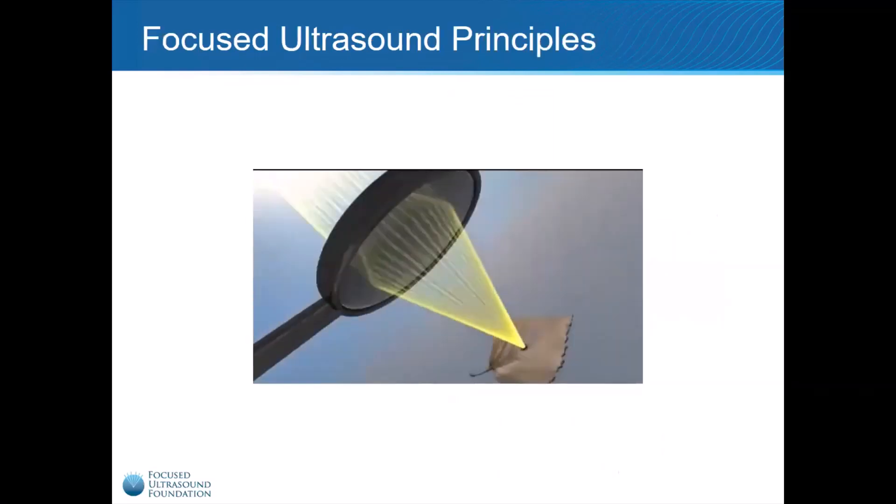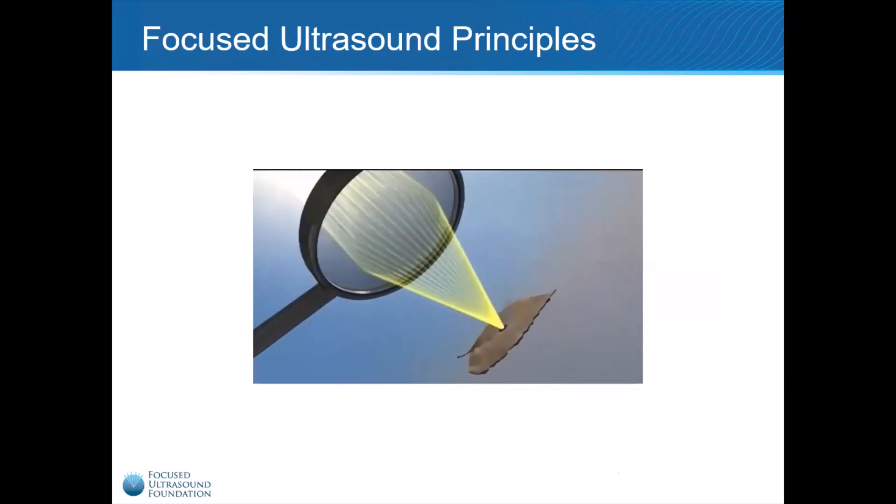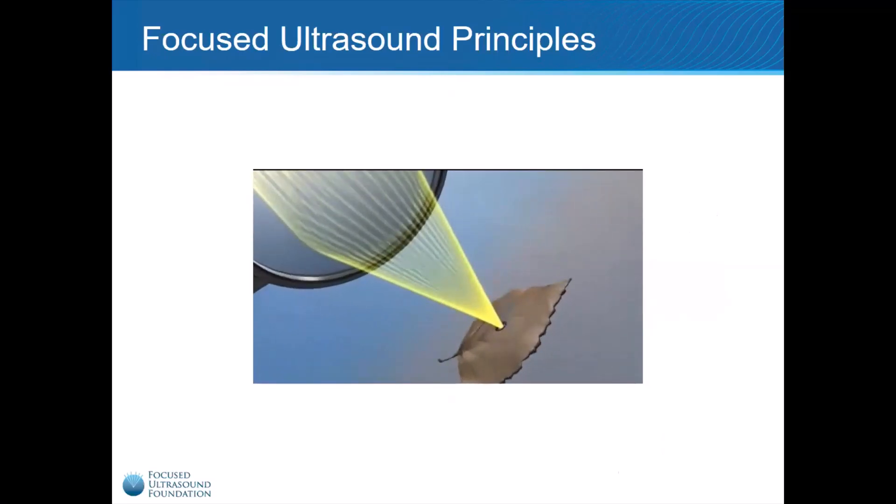Focused Ultrasound is a therapeutic, non-invasive medical technology that focuses multiple sound waves to a single point, in the same way that a magnifying glass focuses light waves. The unfocused sound waves pass harmlessly through tissue, but at the focus, they combine to produce powerful effects. Focused Ultrasound can generate enough heat to thermally ablate or cook abnormal tissue like tumors. It is being used to treat patients around the world with a variety of diseases, including Parkinson's disease, arthritis, and many forms of cancer.